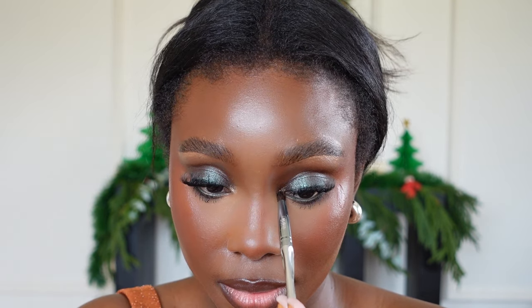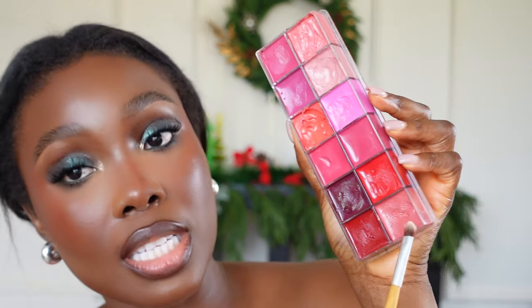Going in with this lip palette starting with a nice orangey shade applied around the lips, then going in the inner corner with a nice mauve nude shade. Then spraying my face with the Charlotte Tilbury Flawless Setting Spray.